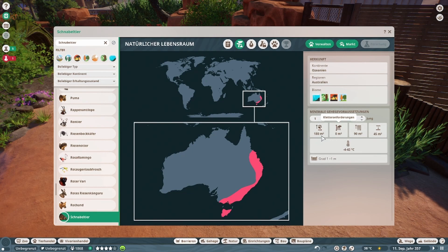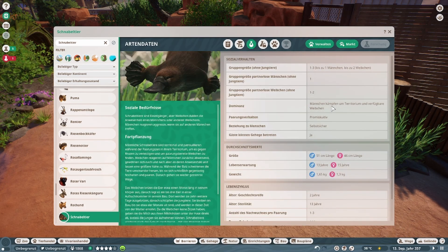So, that's what we've seen: 180 Quadratmeter Landfläche, 90 Quadratmeter Wasserfläche, und 45 Quadratmeter Tieftauchung, oder tiefes Wasser. Grad 1 — das Tier, das kann man rein theoretisch tun, weil die Transportierung durchs Messer haben. Bis zu drei Tiere, ein Männchen bis zu zwei Weibchen. Geht auch allein.